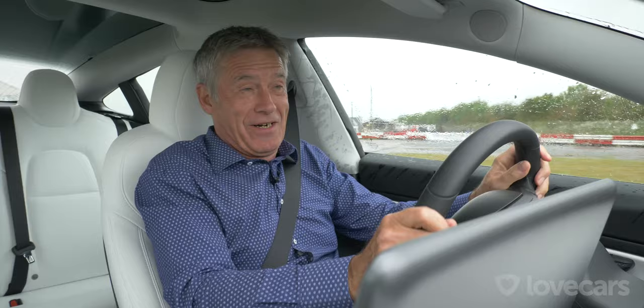Paul reveals the lap time comparison: the Alfa was 3.1 seconds slower than the Tesla. Tiff protests he was controlling the car's sliding, not losing control — but the numbers don't lie. They conclude: the Tesla is an amazing, composed electric-powered machine of the future, while the Alfa is the heartbeat of Italian driving, full of dials, needles and driver involvement. Neither is the better car — they're both truly amazing at the same price point, just completely different.